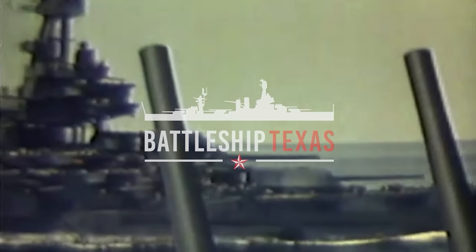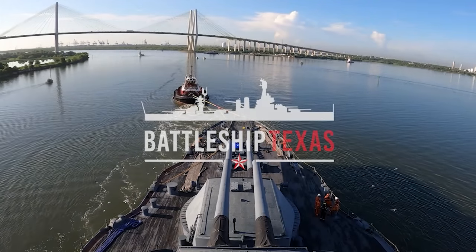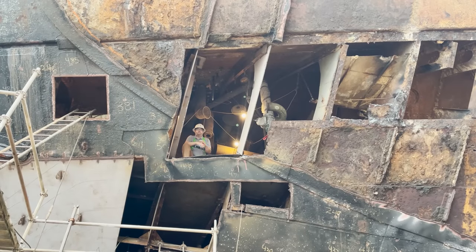Her wars are over. She has won the right to rest peacefully in Texas water. I'm Travis Davis, Vice President of Ship Operations, Battleship Texas Foundation.